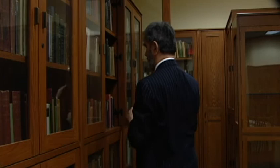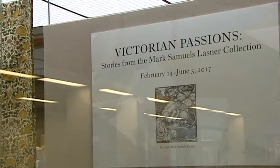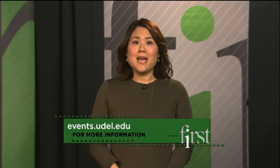And that's the story of the blind book collector who gave a $10 million gift to UD — who might not have perfect eyesight, but has the perfect vision for a collection, so others can see what he loves about the 19th century. Samuels-Lassner says collectors like to control what happens to their collections, and that he felt like this was the right time and UD was the right place to make the donation. Victorian Passions: Stories from the Mark Samuels-Lassner Collection is on exhibit in the Special Collections Gallery in the Morris Library through June 3rd. You can also see it online at events.udel.edu — click on Victorian Passions.